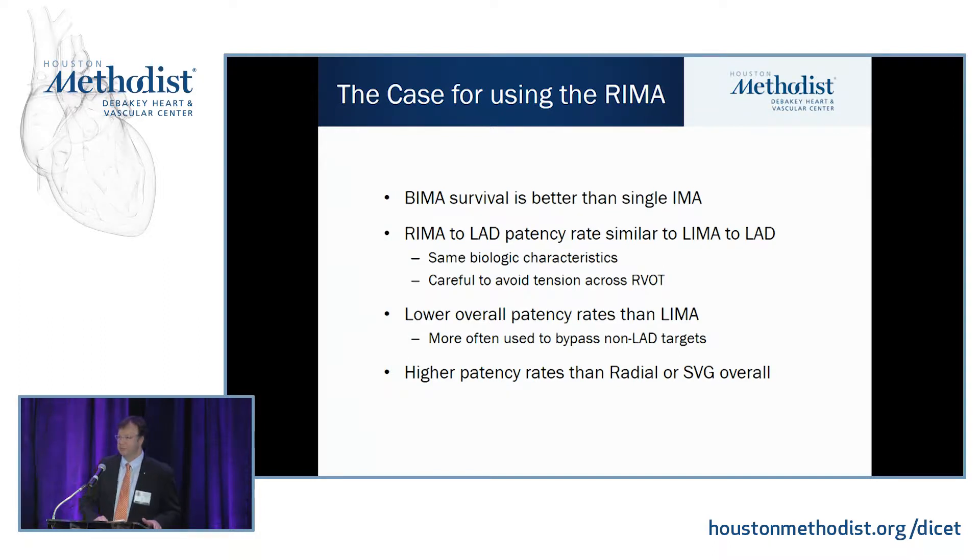The case for using the REMA: bilateral mammary artery survival has been shown to be better than single mammary artery survival in study after study. The REMA to the LAD has very similar patency to the LEMA to LAD in most studies. There's nothing magical about the LEMA except it's on the left side — the biologic characteristics are the same in the REMA. Lower overall patency rates of the REMA versus the LEMA are because most people use the REMA to a lesser outflow target.